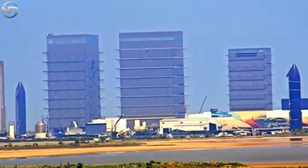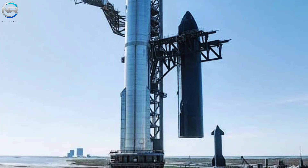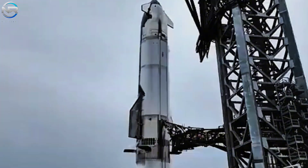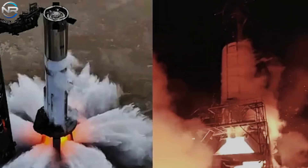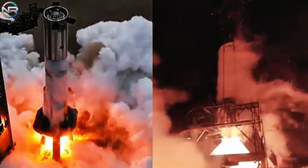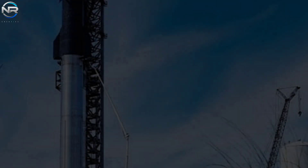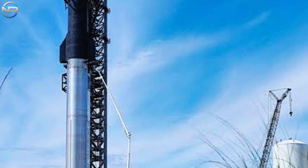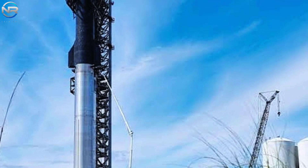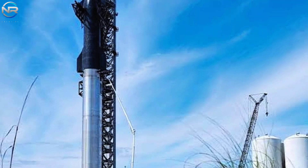Following testing, the S-35 will return to the production facility for a thorough inspection and installation before being moved to the launch site, where it will join the B-14 for full vehicle integration. Given the current progress, I expect static fire testing for both stages to be completed within the next two weeks. After some further delays for final preparations, the booster and spacecraft will be integrated on the launch pad, making the April launch achievable. My prediction remains strong for April 20th.